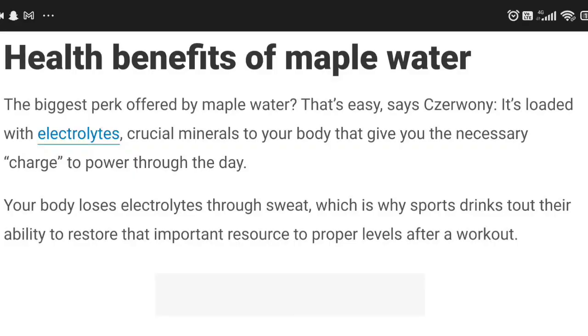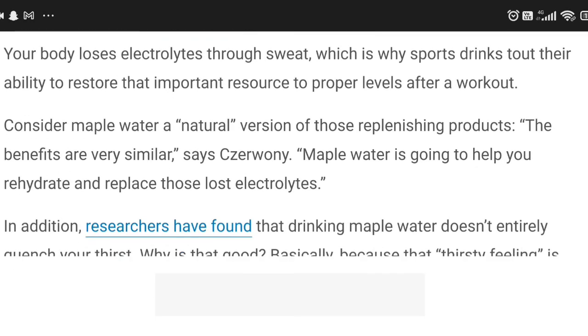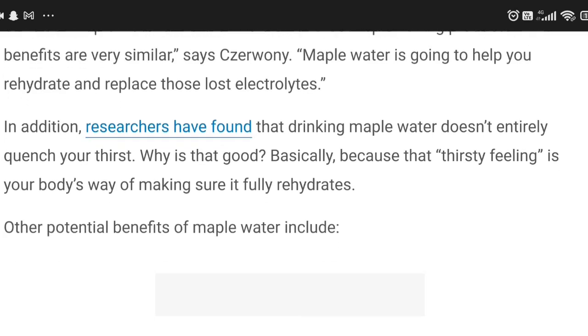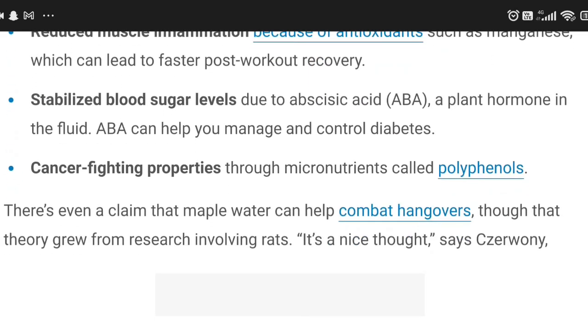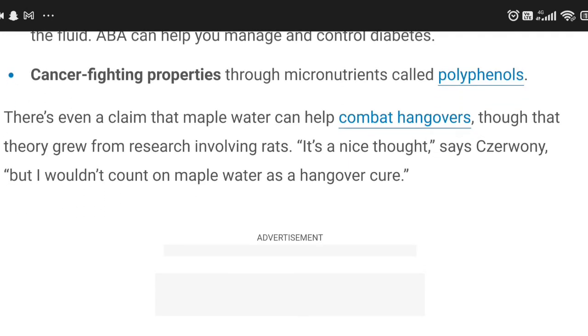Let's continue with our research into maple water. It stabilizes blood sugar levels because of a plant hormone in the fluid. And I didn't know — it's supposed to have cancer-fighting properties through micronutrients called polyphenols. It's also good for your gut health, replaces electrolytes, and helps with muscle recovery.